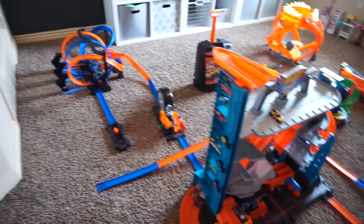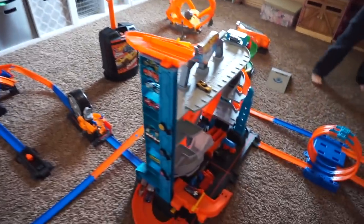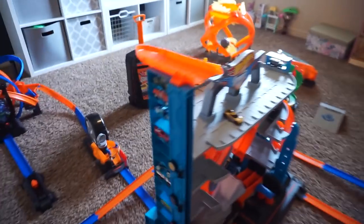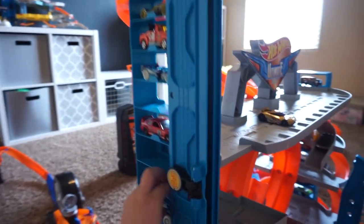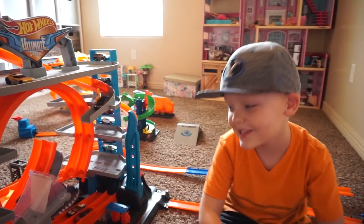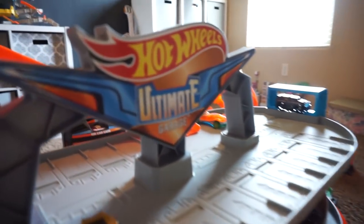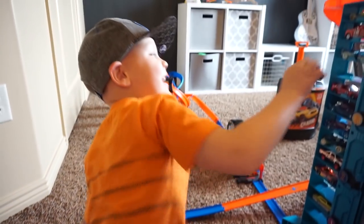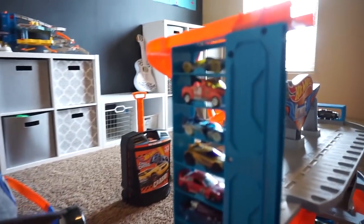This is Hot Wheels City? Yeah. That's a lot of Hot Wheels cities. Should we show them how it works? Yeah. Let's start putting the cars in here. What is this? It's the Hot Wheels Ultimate Garage. Should we start putting the cars in? Look at how many cars it holds.